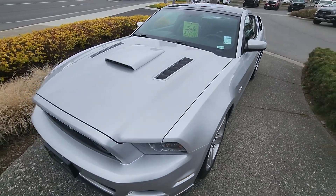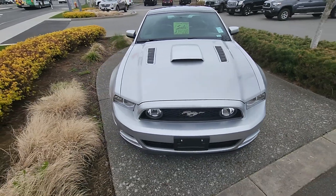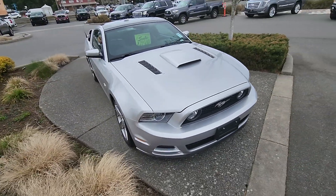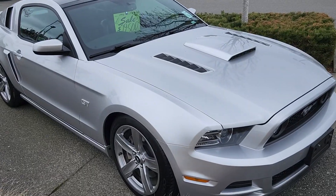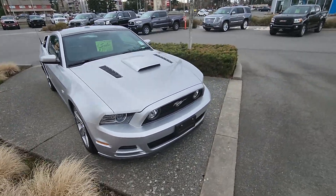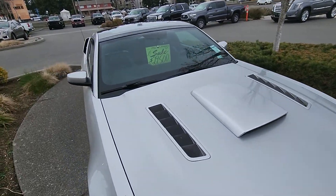Again, 2014 Mustang, really beautiful car. We actually just put it out yesterday so it's brand new to us, and we fully reconditioned all of our vehicles.